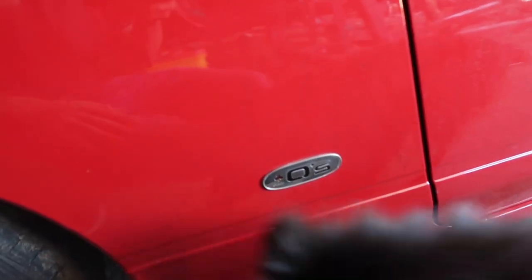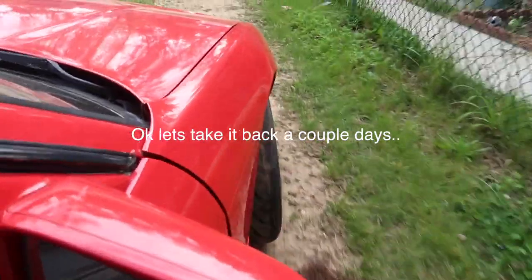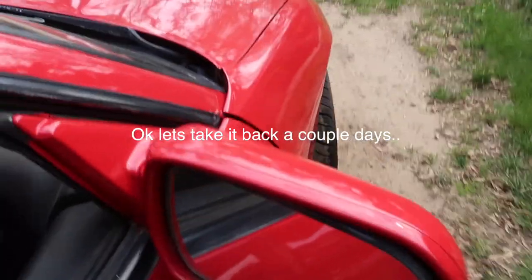I just had a drift event in this thing and it was rad. Look at these tiny wheels — these tires look cool.